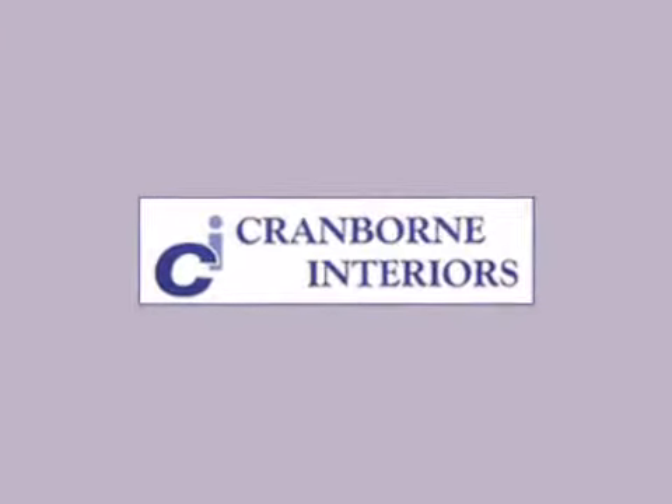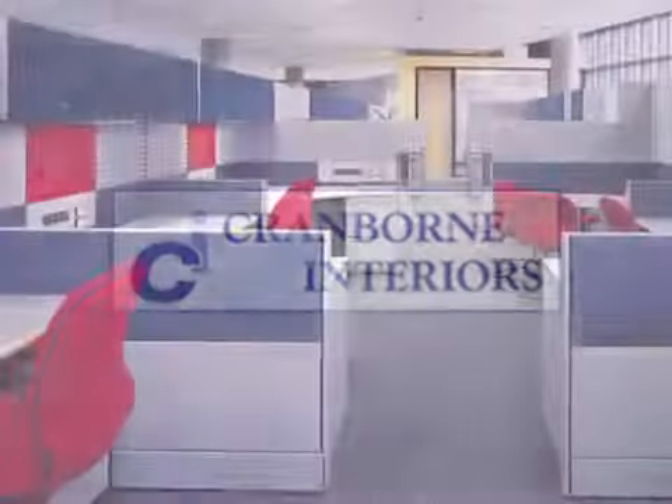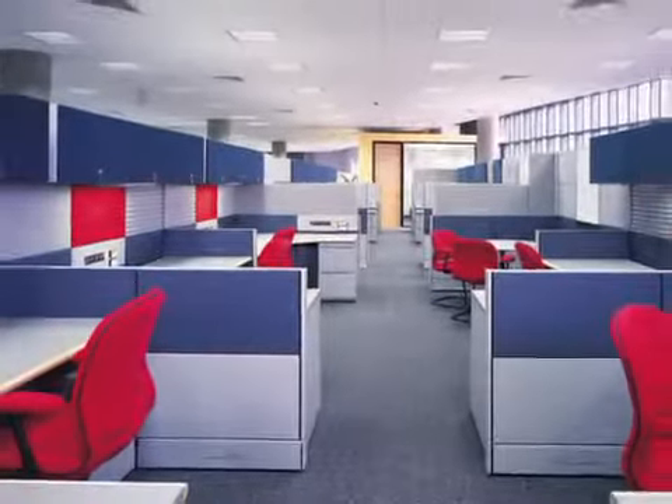Are you relocating your office? Are your current premises looking a bit tired? Cranbourne Interiors have over 30 years experience in office design and refurbishment.